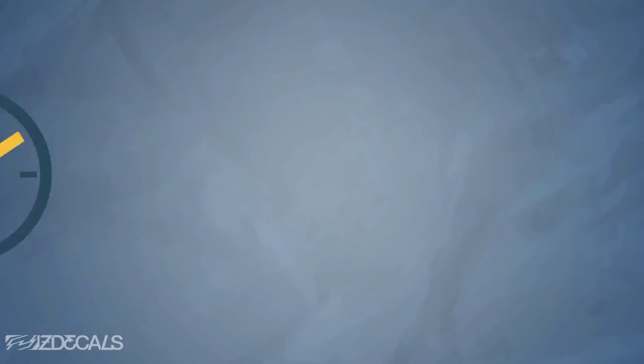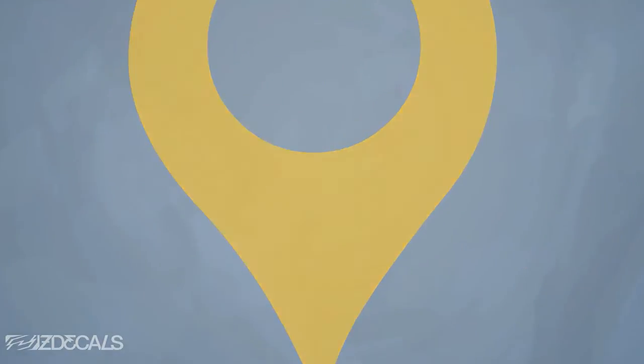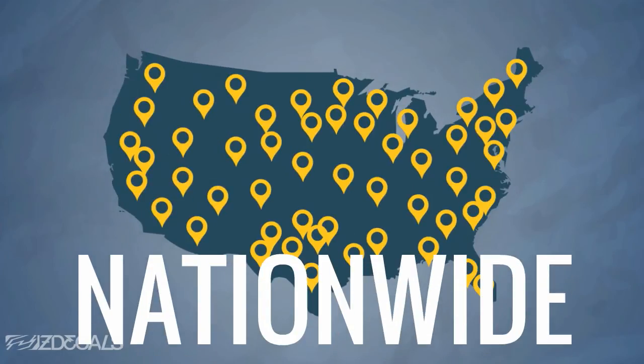The entire process typically takes about two weeks and you can be installed no matter where you live. Simply give us your zip code and we'll give you the nearest install locations closest to you.